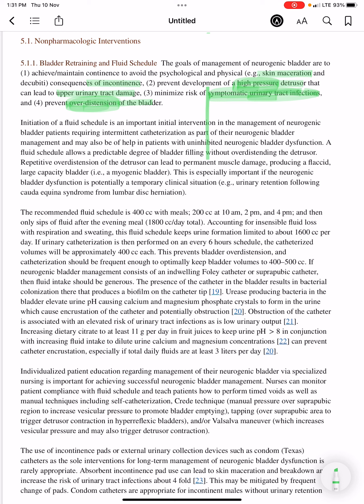Initiation of a fluid schedule is an important initial intervention in the management of neurogenic bladder patients requiring intermittent catheterization. This may also be of help in patients with uninhibited neurogenic bladder dysfunction.